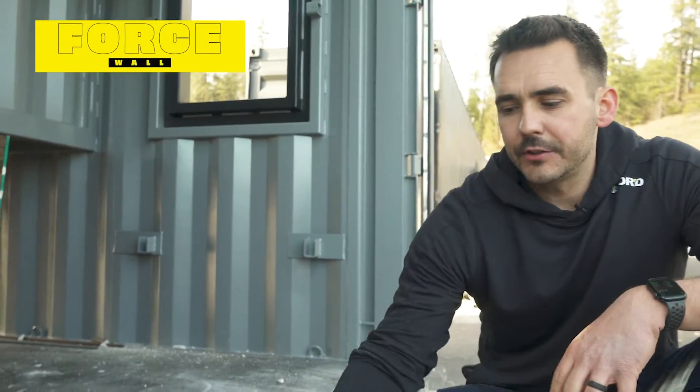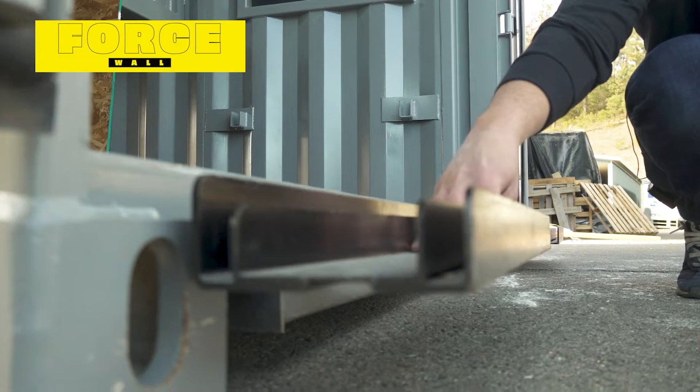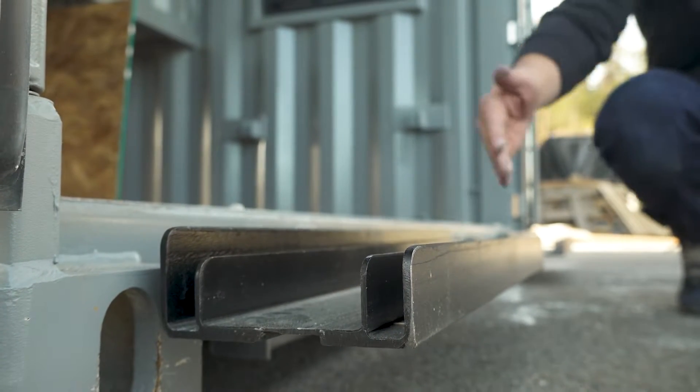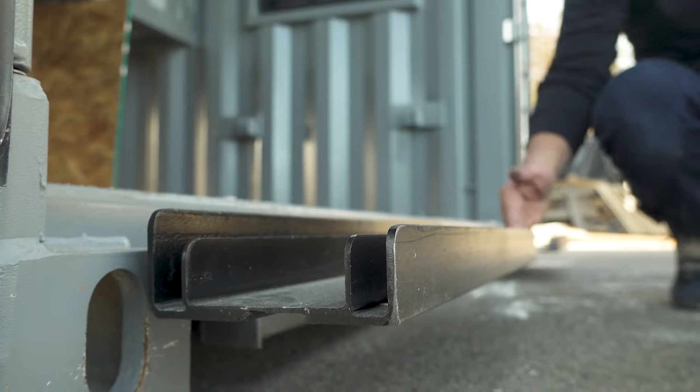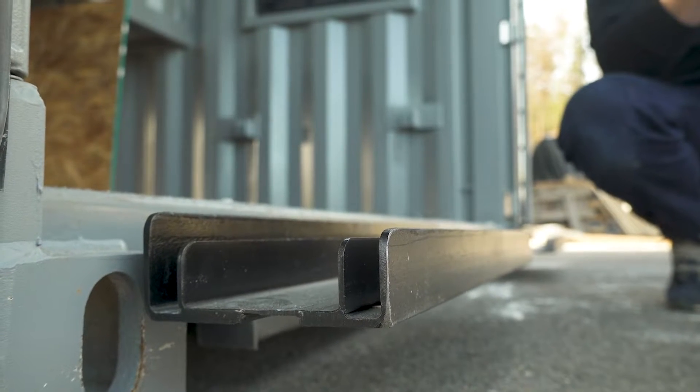A force wall was another notable upgrade this year. As you can tell on the bottom and top, we've made these attachments so that a pre-framed wall can be slid into place, with sheetrock on the inside and OSB on the outside. With this design, it also makes it very easy to interchange all of those materials.